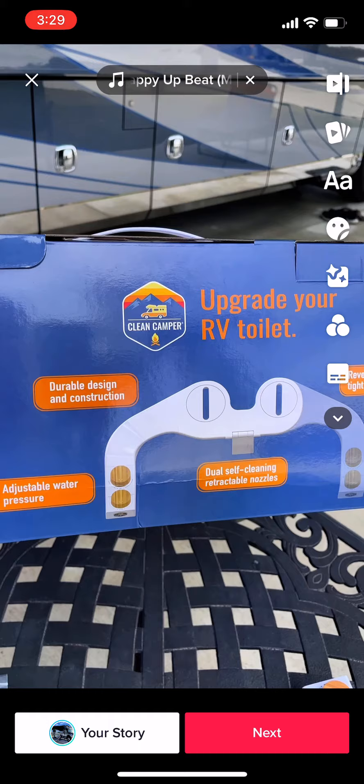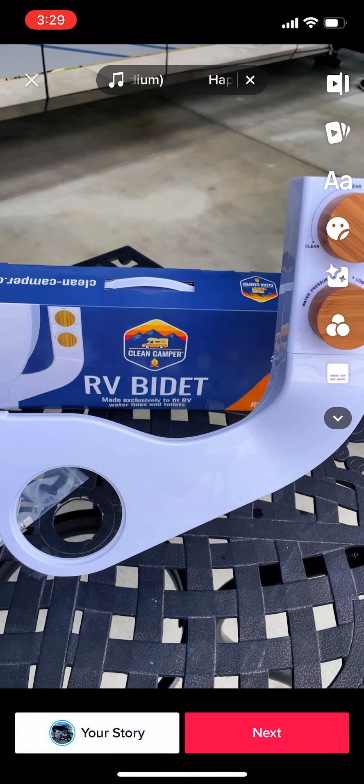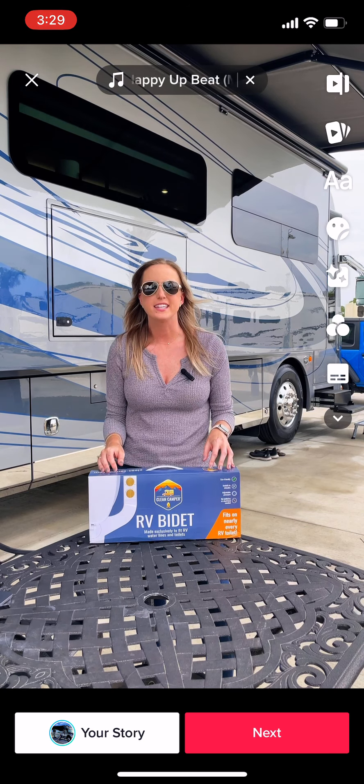It's non-electric and runs on a very small amount of water. You can use a lot less toilet paper without worrying about clogging your tanks, and get that nice clean feeling of a bidet.